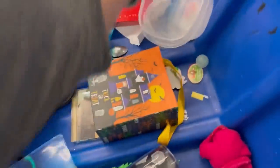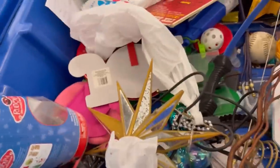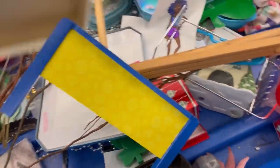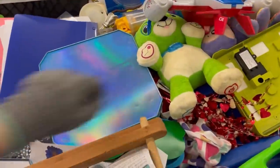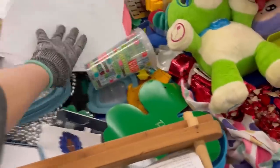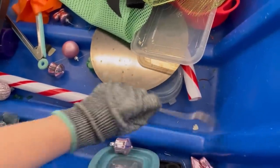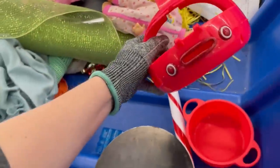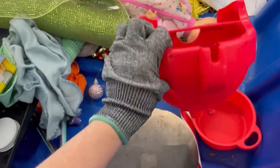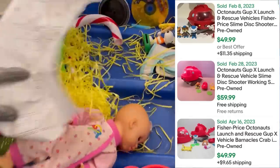I always look inside things because a lot of times items get stuck inside other items. If I see a bag, I'm opening that bag. If I see a box, I'm going to open it. If I see an envelope, I'm going to open it. Opening an envelope led me to an item that I will make thousands of dollars on — that's in another video. So if you haven't seen that, go check it out.